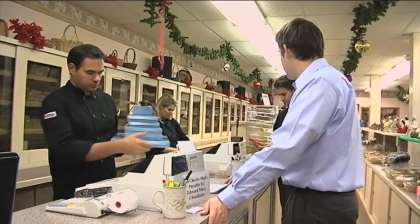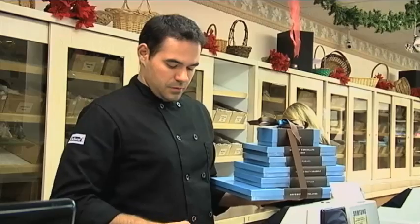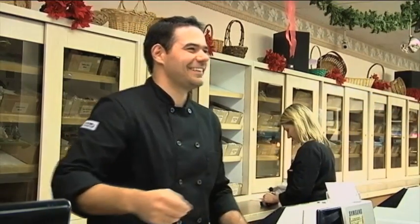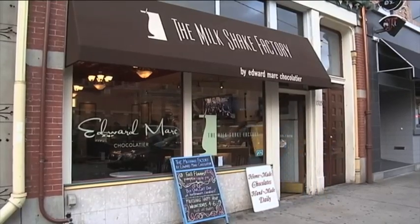97 years later, four generations later, we're still in the business, still using their same original recipes. The Edwards family has four retail stores, including this one inside the Trafford factory. The other three are in the Pentagon, Monroeville, and the Milkshake Factory on Pittsburgh's Southside.